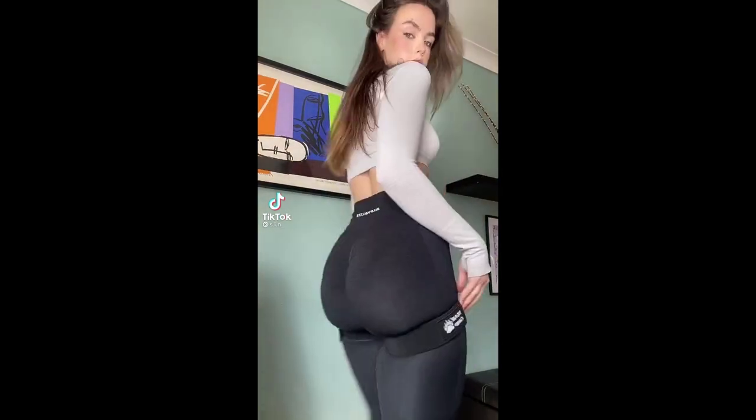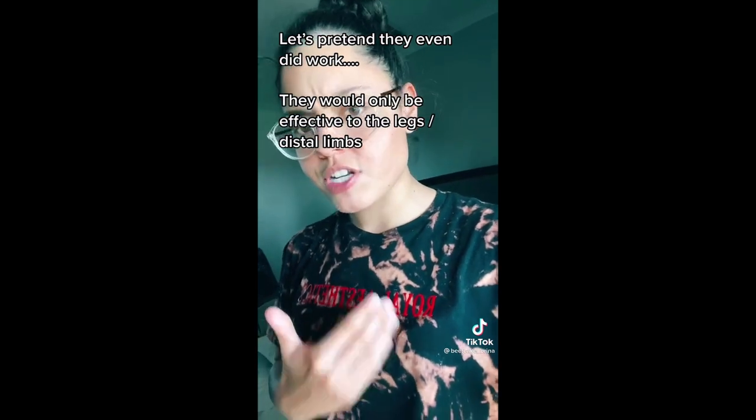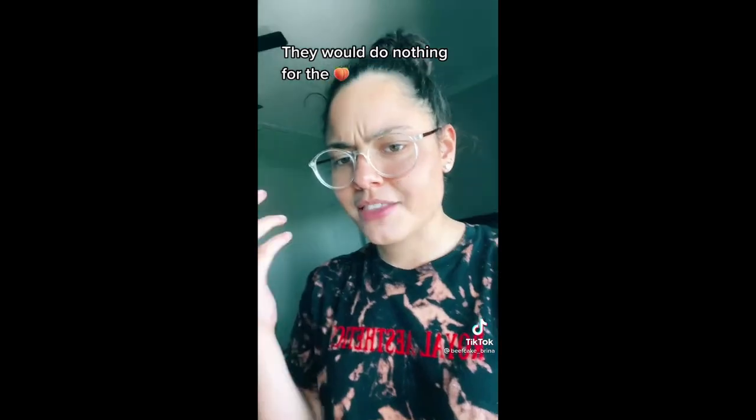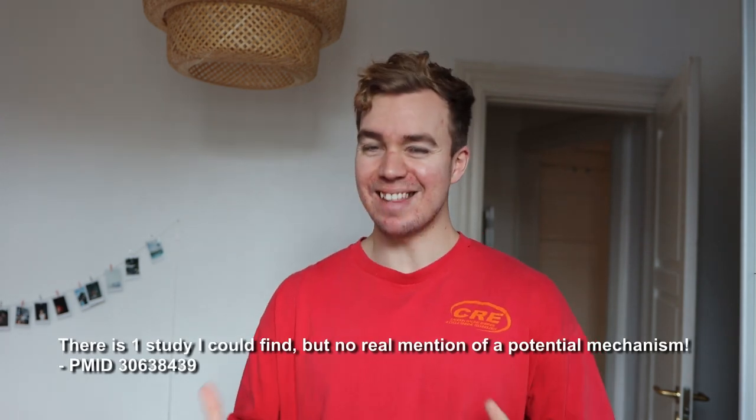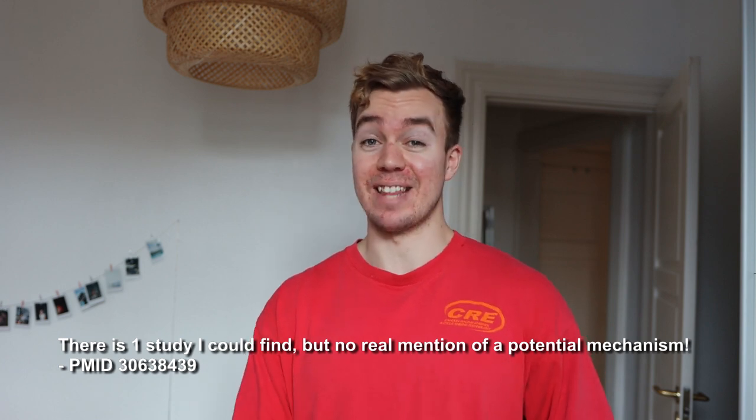Coming back to her other point — which is actually what I initially wanted to make a video on. Even if BFR bands did work, it only causes restricted blood flow to the distal limbs, meaning it would grow the legs, not the butt. Blood flow restriction is only going to work on the actual limbs that are occluded. If I cut off blood flow here, it's down the arm that won't get blood; if I cut off at the leg, it's going to be below that. There isn't any biological plausibility to think there's going to be some kind of effect back up the body.